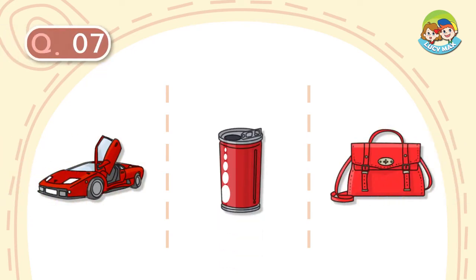Question number 7. It is red. We put things in it. We carry it on our shoulder. What is it?